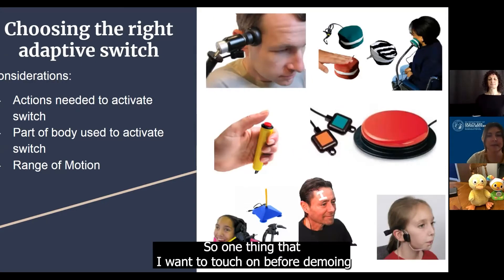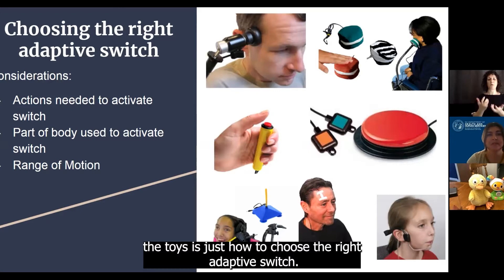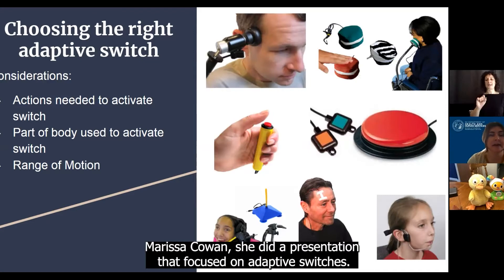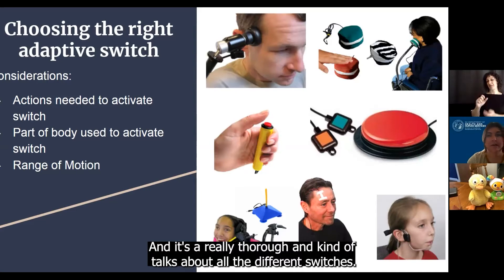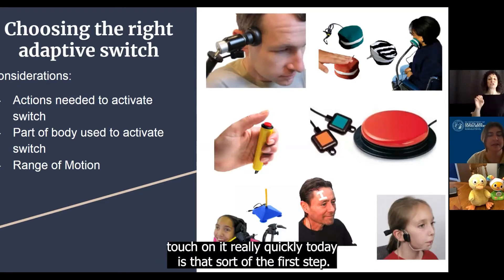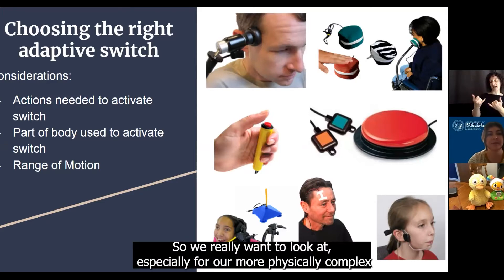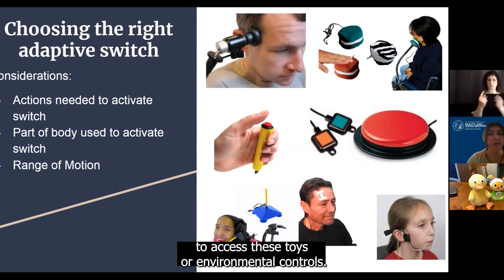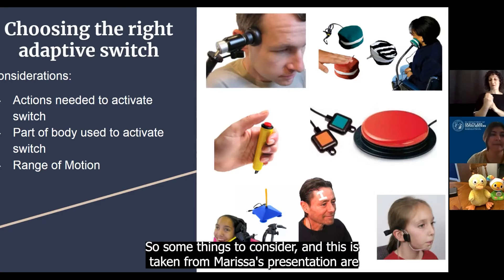One thing that I want to touch on before demoing the toys is just how to choose the right adaptive switch. A few weeks ago, our other SLP Marissa Cohen did a presentation that focused on adaptive switches. It's really thorough and kind of talks about all the different switches, but the reason I wanted to touch on it quickly today is that it's sort of the first step. We really want to look at, especially for our more physically complex individuals, how are they going to be able to access these toys or environmental controls.